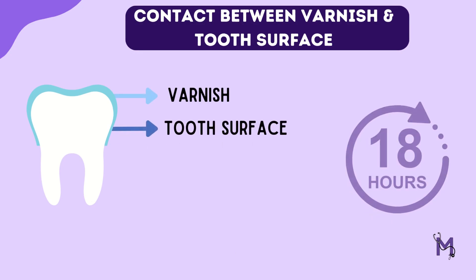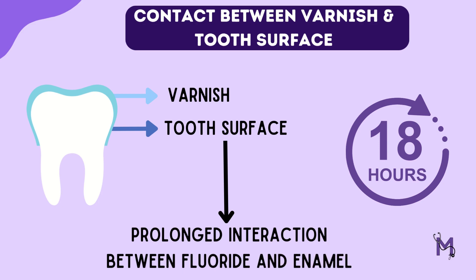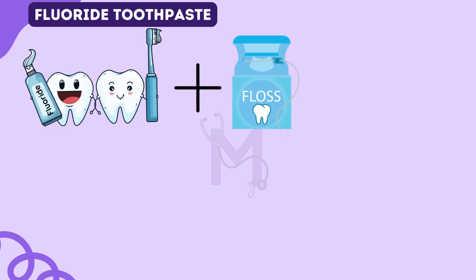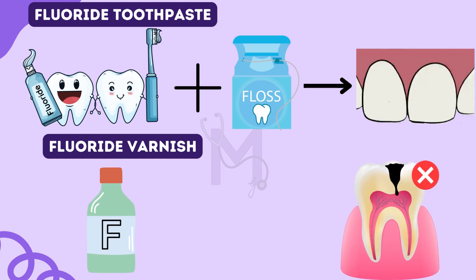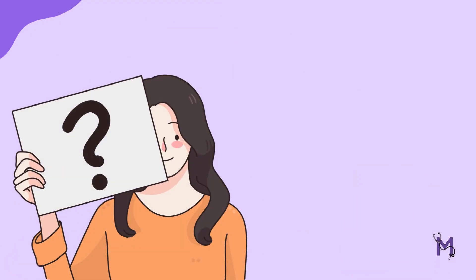This allows contact between the varnish and tooth surfaces for about 18 hours, thus allowing prolonged interaction between fluoride and enamel. In conclusion, although brushing with fluoridated toothpaste and flossing are still the best ways to maintain good oral health, fluoride varnishes can also be used as an adjunct to protect teeth from decay, as it's both simple and affordable.